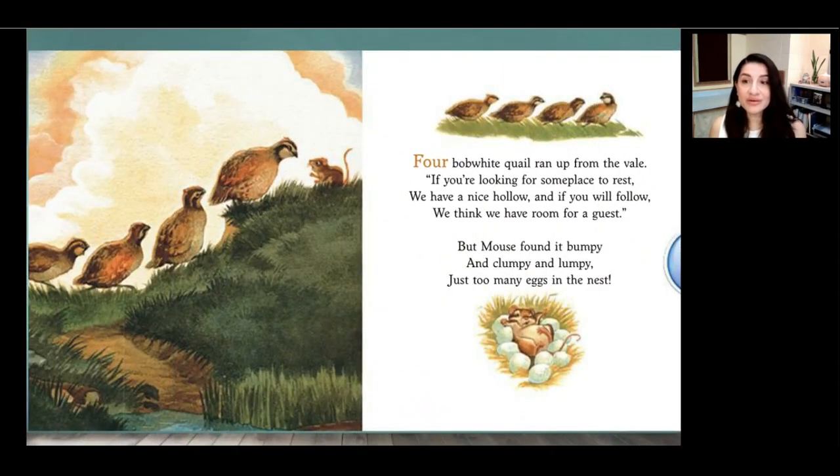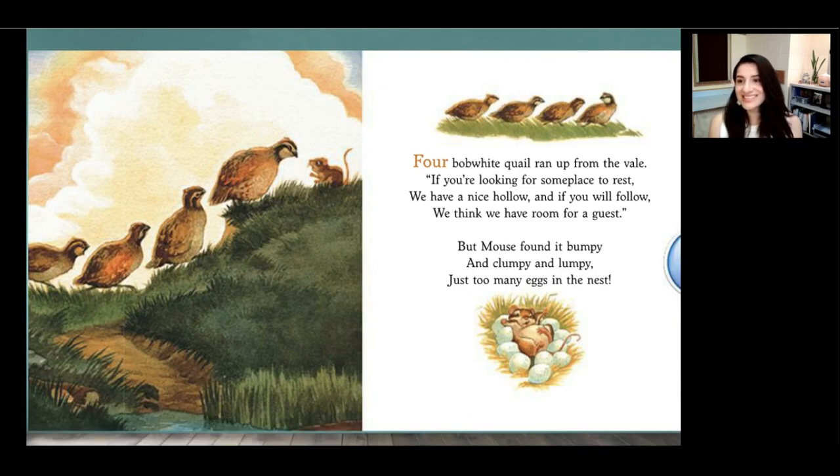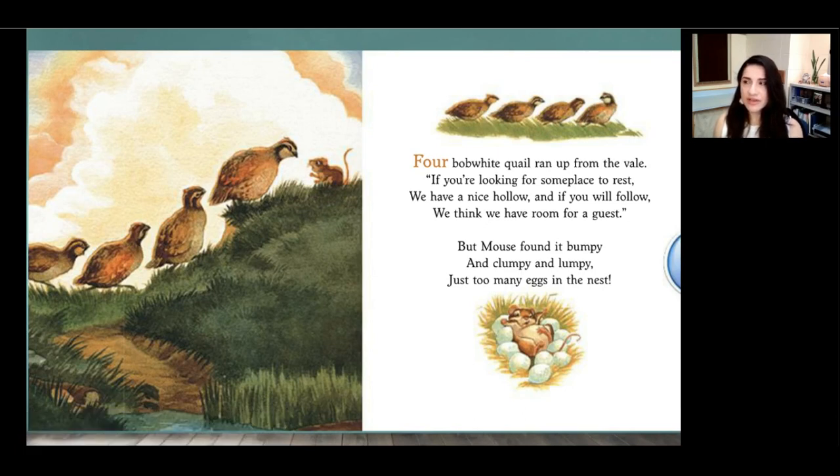Four bobwhite quail ran up from the vale. If you're looking for some place to rest, we have a nice hollow, and if you will follow, we think we have room for a guest. But the mouse found it bumpy and clumpy and lumpy — just too many eggs in the nest. Friends, who offers mouse their home next? Four bobwhite quails with eggs in their nest. And when he gets there, he finds he has to sleep on eggs. What would it be like to sleep on eggs? I don't know if I could sleep on eggs — I would be too afraid that I would smash them.